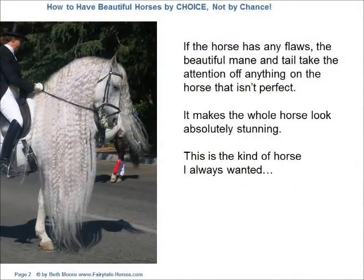If the horse has any flaws, the beautiful mane and tail take the attention off anything on the horse that isn't perfect. It makes the whole horse look absolutely stunning.